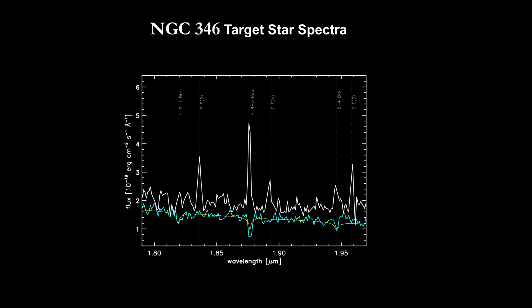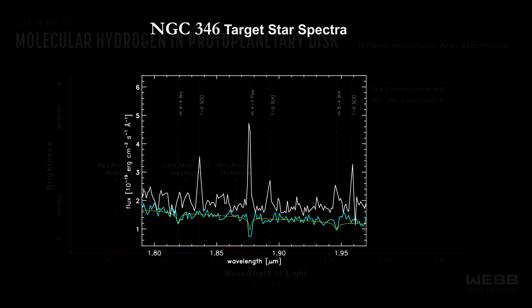With Webb, scientists have the first-ever spectra of forming sun-like stars and their immediate environments in a nearby galaxy.